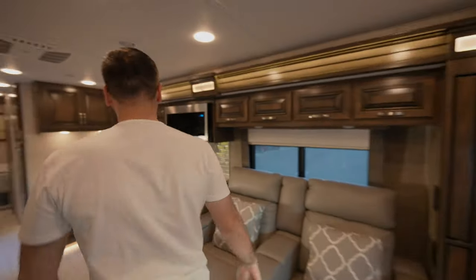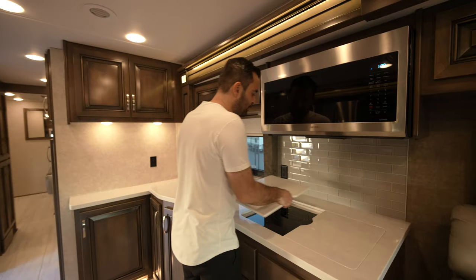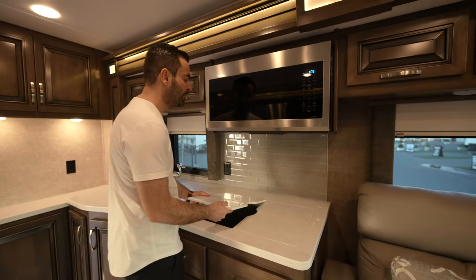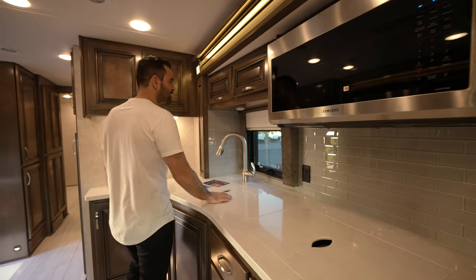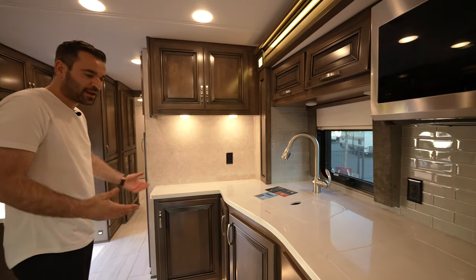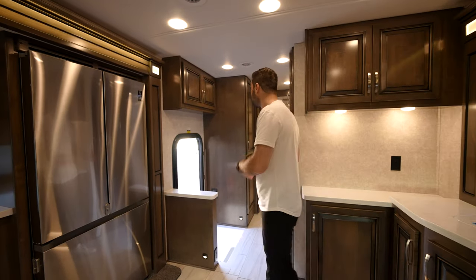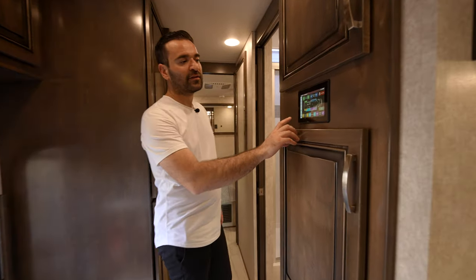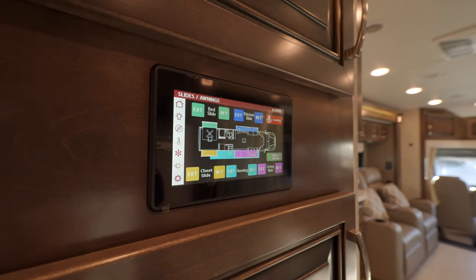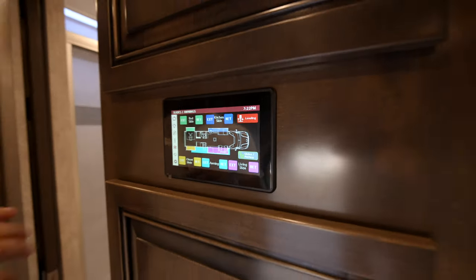Let's cover the kitchen. We have a lot of countertop space. Opening these cover plates, we have the induction cooktop, microwave above, glass backsplash, your sink, another window, and all these upper cabinets — everything is well utilized. And you have that massive fridge on the other side. Coming back to the entry area, we actually have a screen here where you can literally control anything you need — lighting, slide outs, curtains — you can control it all from here.